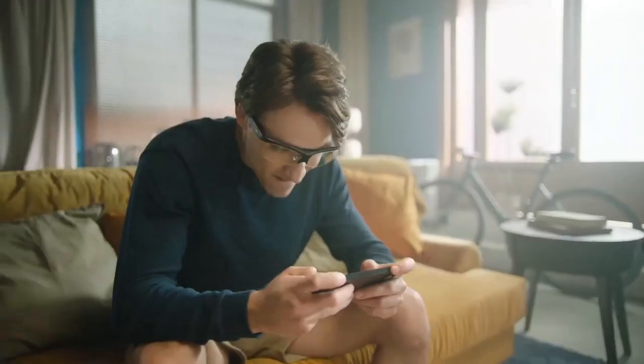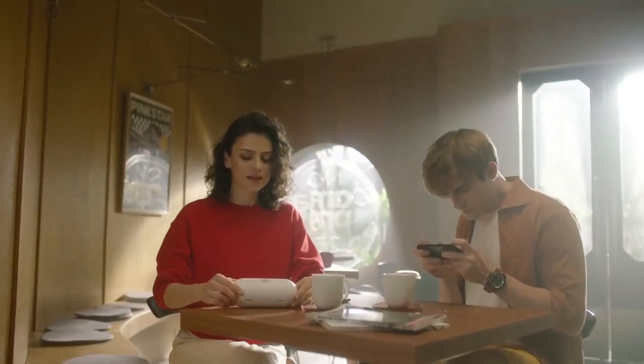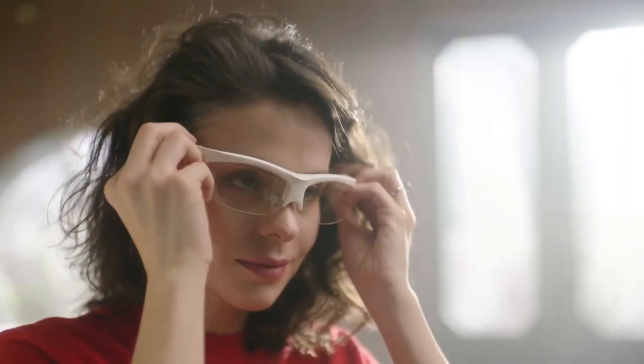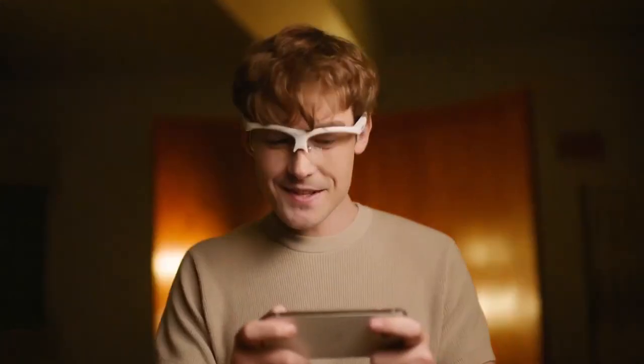It also offers blue light protection, so you can game for longer without straining your eyes. And thanks to its customizable sensitivity, you can fine-tune the controls to your liking. With the MoCap X, you'll be able to lock onto targets faster, reduce your finger movements, and play your favorite games like never before.